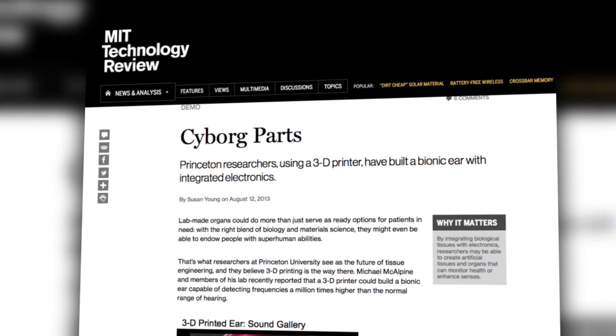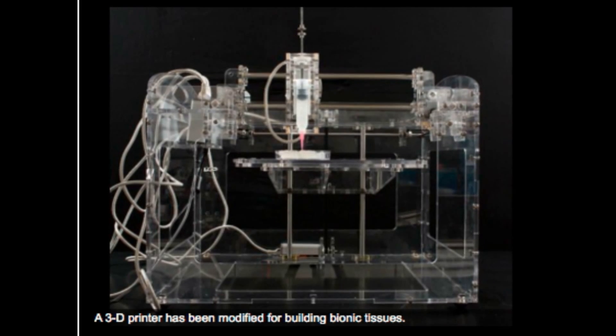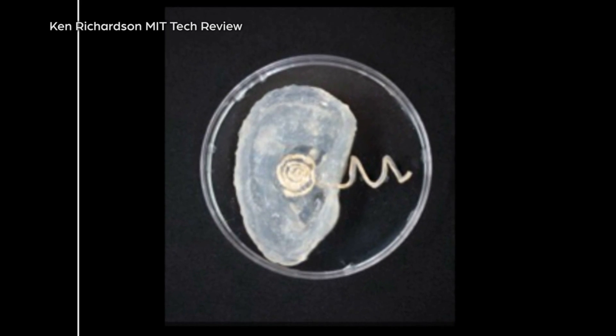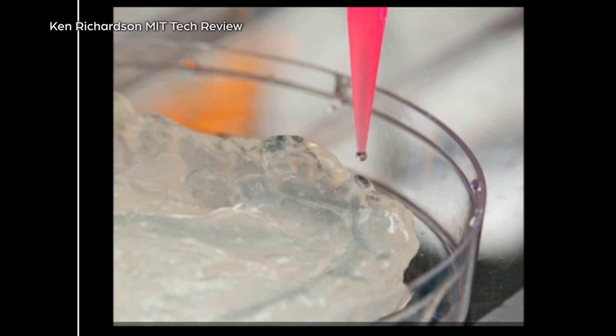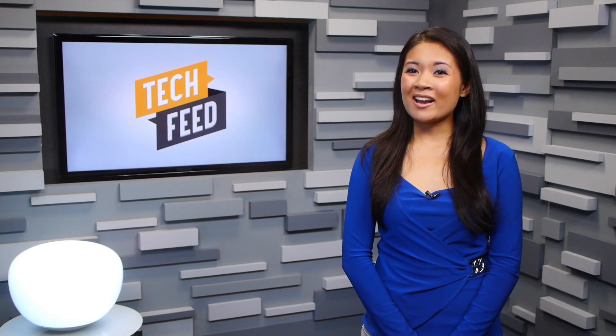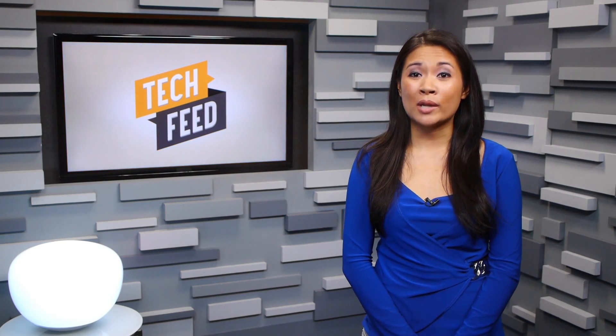In the US, a team at Princeton University is working on their own 3D printed ears. The researchers are printing bionic ears by integrating electronics with bio-tissue. Each ear takes about 4 hours to print. The printer alternates between three different layers of materials: a mix of bovine cartilage-forming cells suspended in hydrogel, a suspension of silver nanoparticles to conduct electricity, and silicone to encase the electronics. The bionic ear is capable of detecting frequencies a million times higher than the normal range of hearing.